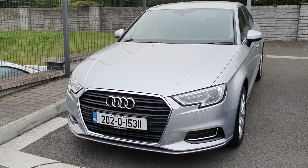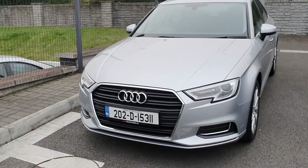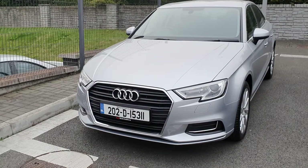Hello and welcome to Audi North Dublin approved used cars online. Today we're just going to be taking a look at one of our new demonstrator models. It's an Audi A3 Saloon 1.6 diesel, 116 brake horsepower SE model.